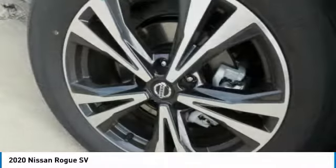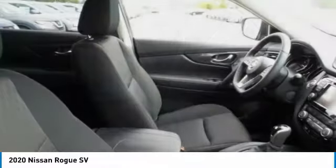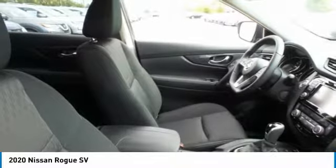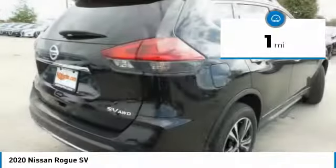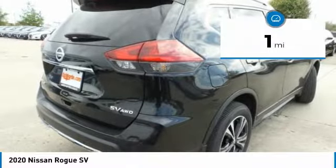With a 5-star side impact safety rating and confident handling, the Rogue is more than you expect and everything you deserve, and is priced below $35,000. This vehicle has less than 100 miles. Here are some of this vehicle's great options.